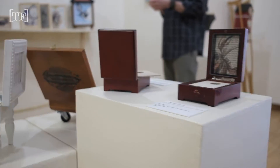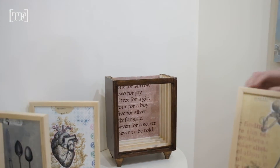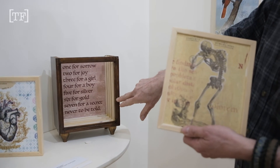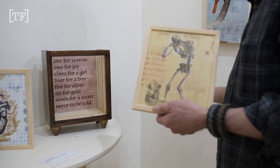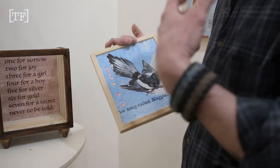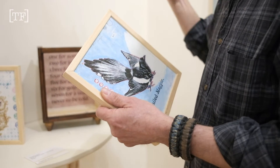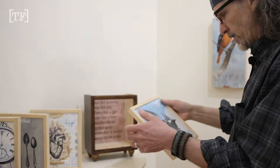All the pieces will kind of have interactive components, which was the thing that I wanted to do. So in this particular piece, it's based on the old nursery rhyme — one for sorrow, two for joy, three for girl, and so on — which had to do with an old legend about how many ravens you saw was kind of a prediction of what would come that day or in your life.